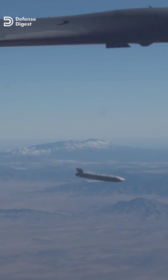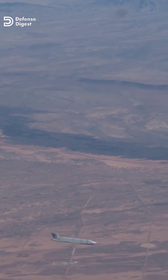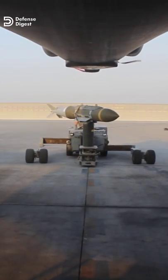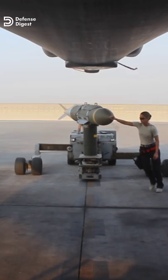Since the 1980s, smart bombs have become the wonder weapons of modern warfare. One laser or GPS-guided bomb can hit a target where a dozen dumb bombs from a World War II bomber would have missed. In this video, we will discuss the three best-known smart bombs in the US arsenal.